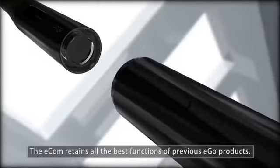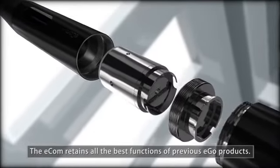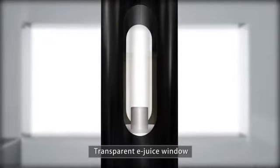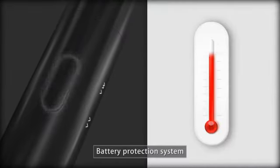The Ecom retains all the best functions of previous Ego products: changeable atomizer head, transparent e-juice window, upper air inlet, and battery protection system.